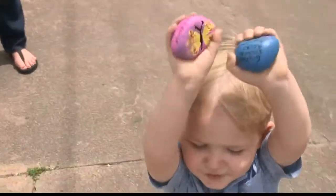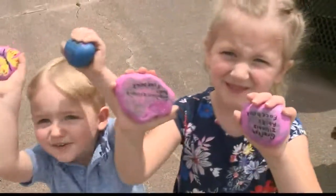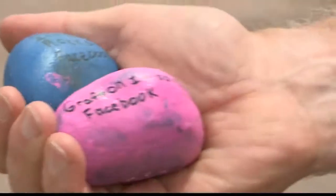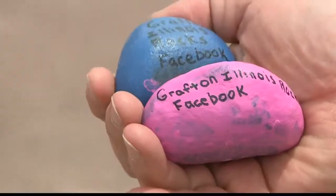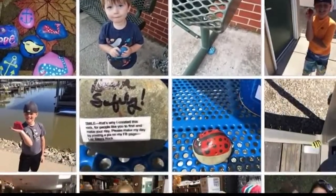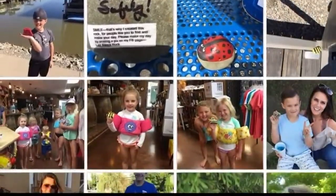And if you're lucky enough to find a rock, flip it over. There are instructions on the bottom. You have a choice: you can keep the rock, enjoy it, it makes you smile. Or you can re-hide the rock. Either way, they'd like you to post a picture on their Facebook page. The Facebook page is Grafton Illinois Rocks.